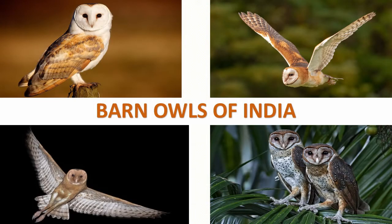Barn Owls are nocturnal over most of their range, but especially in Great Britain and some Pacific Islands they also hunt by day. Barn Owls usually mate for life unless one of their pair is killed, whereupon a new pair bond may be formed. In this video we'll see about the three species of Barn Owls that are found in India.